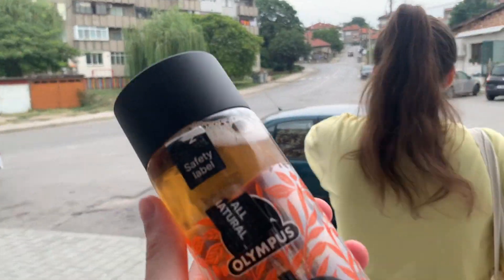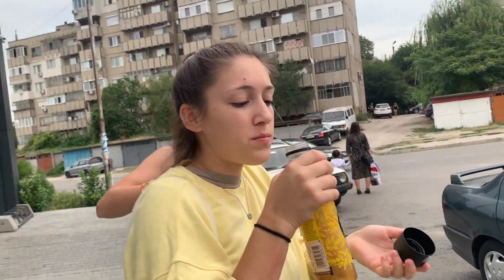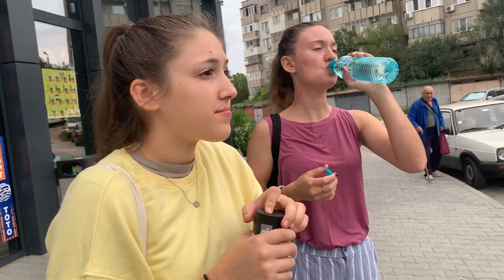We got some beverages to refresh us on this warm September day, and now we're prepared to continue on to the rest of this beautiful town.